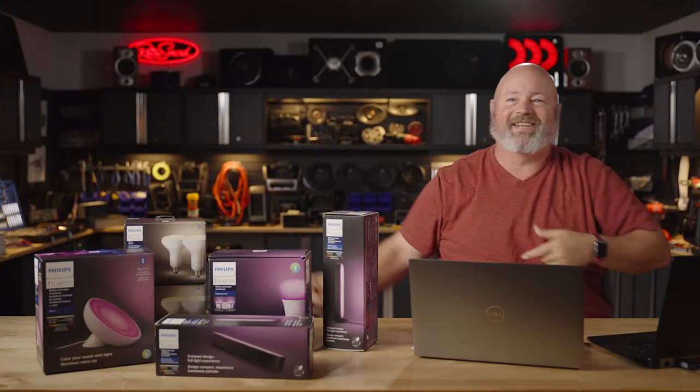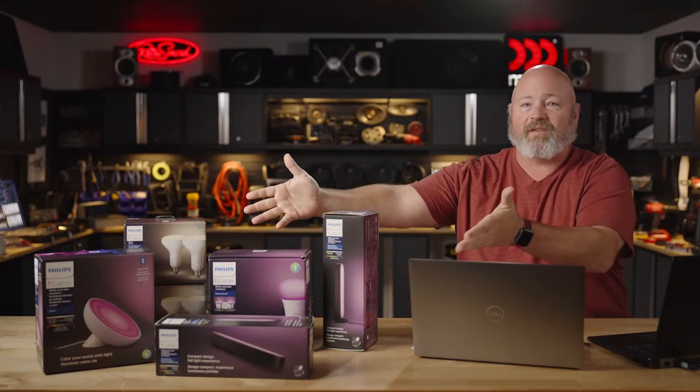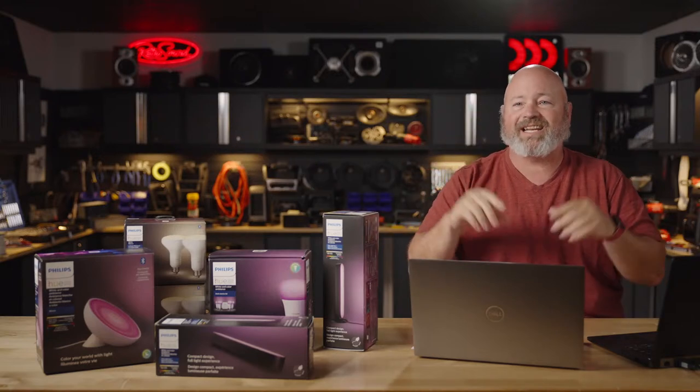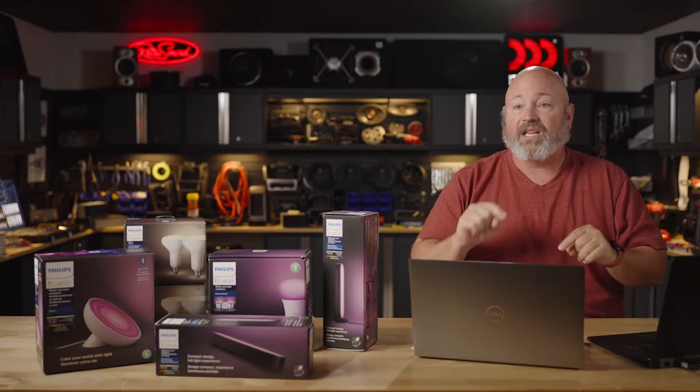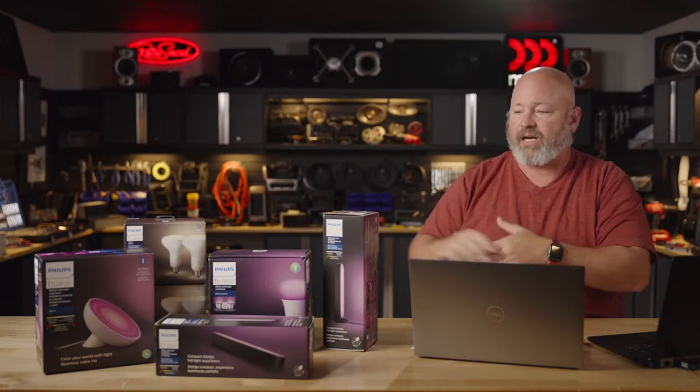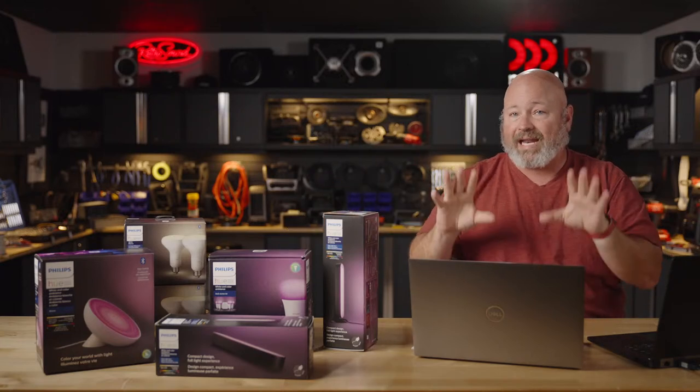Before we do anything else in today's show, we want to talk about the sweepstakes we have running that ends literally in 14 minutes. The sweepstakes is all about Philips Hue. You can see the stuff here on the desk with me. This is all the stuff we're giving away. We have five packs of everything you see here, and we will have five winners announced today during this show.